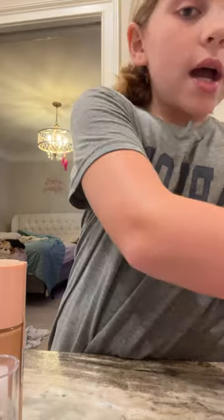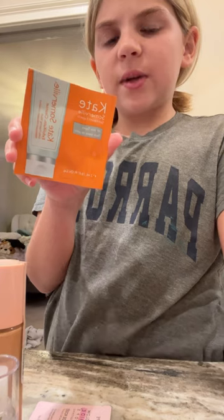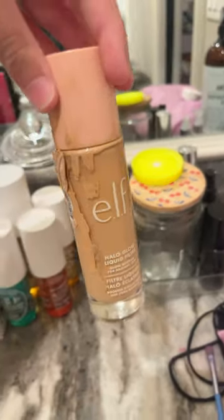And then for samples I got some Glow Recipe Watermelon Dew Drops, and this thing — I don't know what it is, it's some cleanser. But look at it.